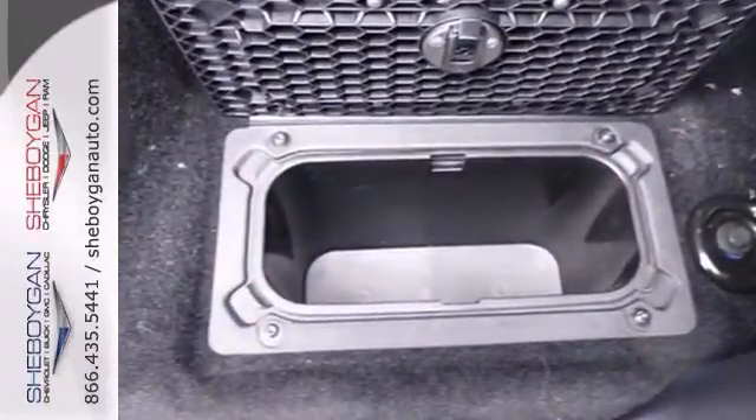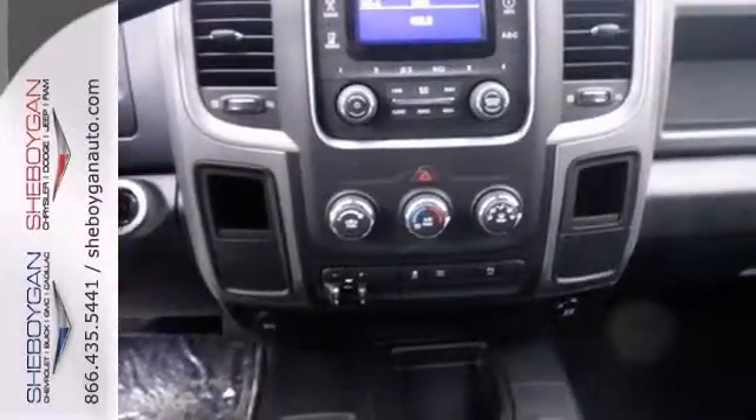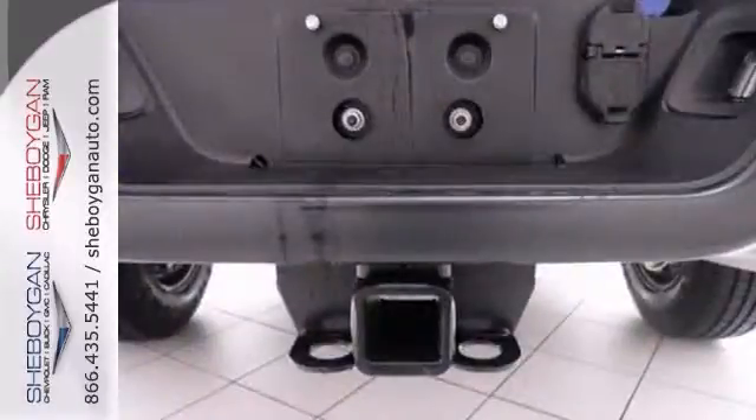It features four-wheel drive, a park view backup camera, and heated mirrors. It also has the popular equipment group, a trailer hitch, and a trailer brake control.